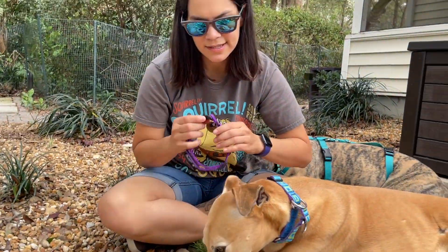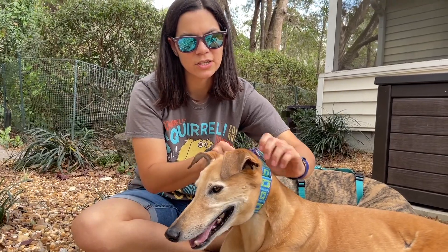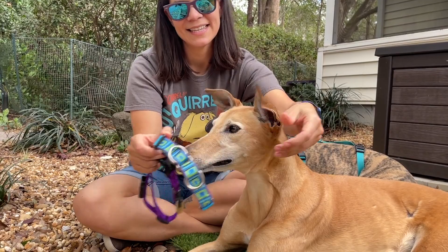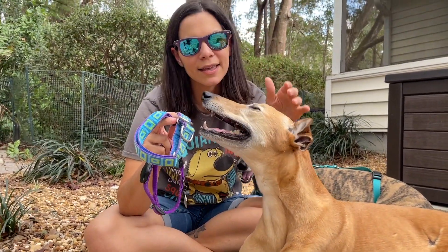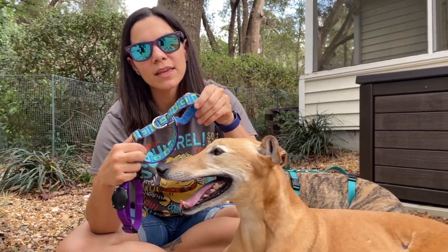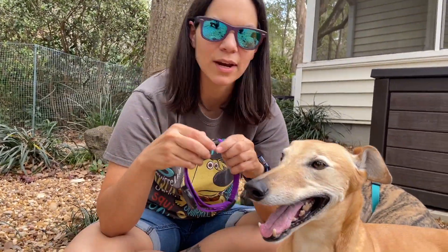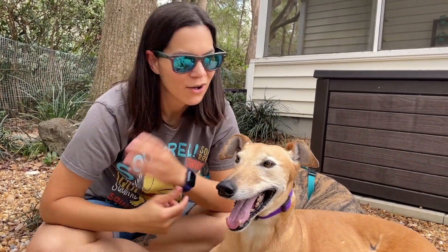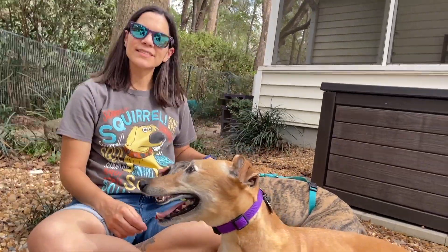This is their everyday collar that stays on them, but the martingale gets removed after a walk because it could get caught on something in the house and strangle them — there's no way for it to break apart. That's why they wear an everyday collar during the rest of the time.